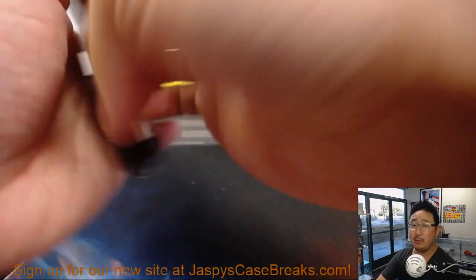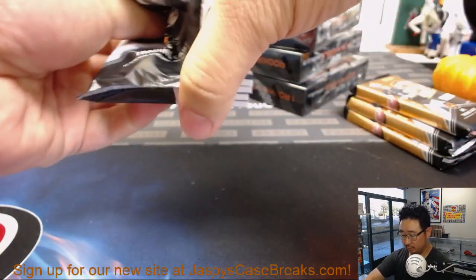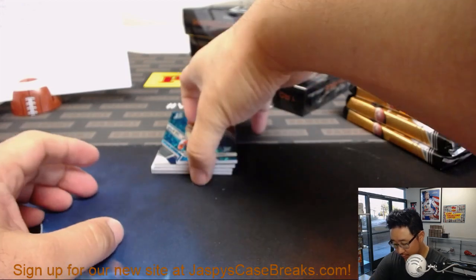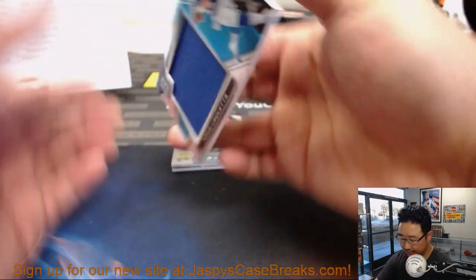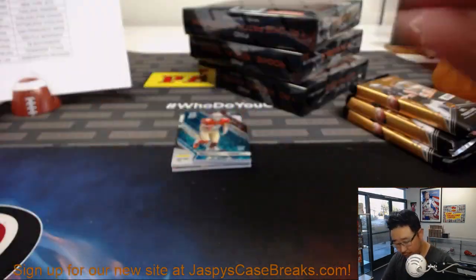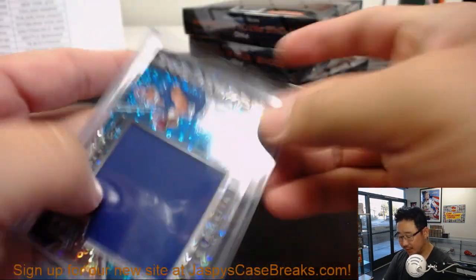Good luck, boys and girls. Behind Dante Pettis, the die cut, is Kyle Lalletta — monumental relic, neon blue, for the Giants. Jarrett with the Giants. 25 out of 99.